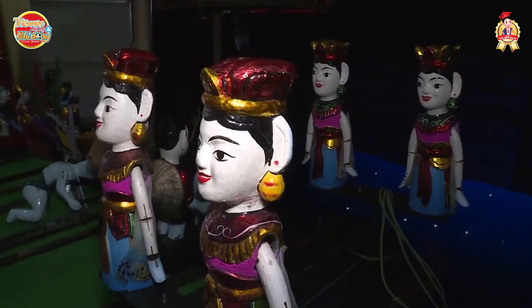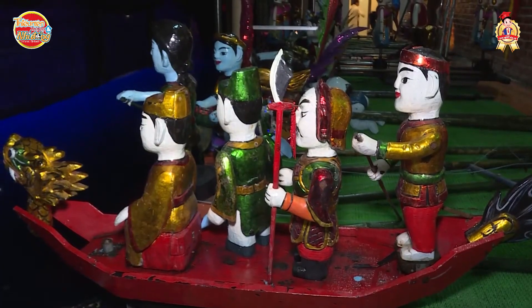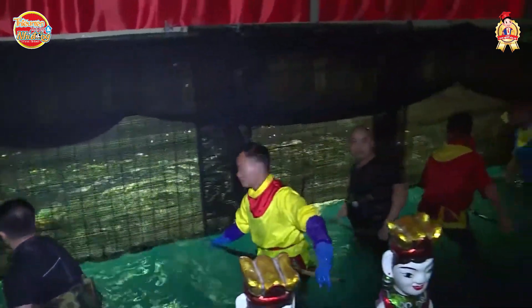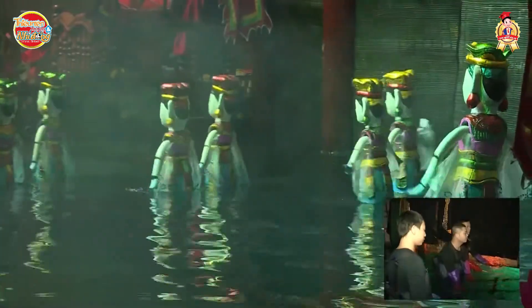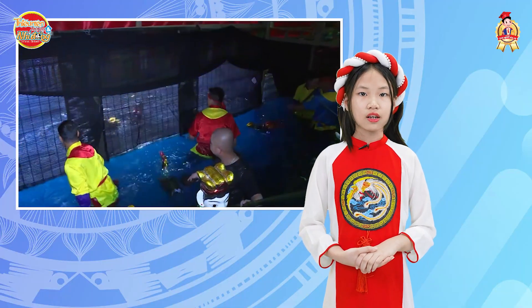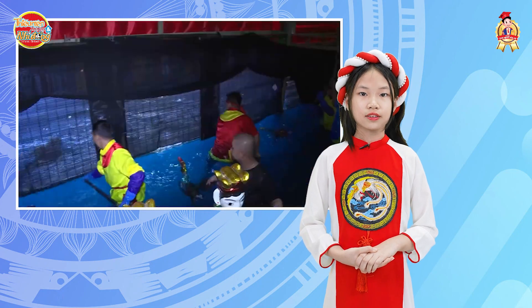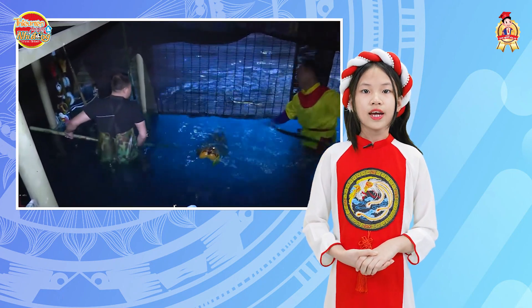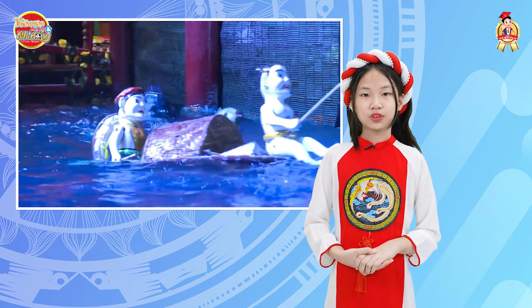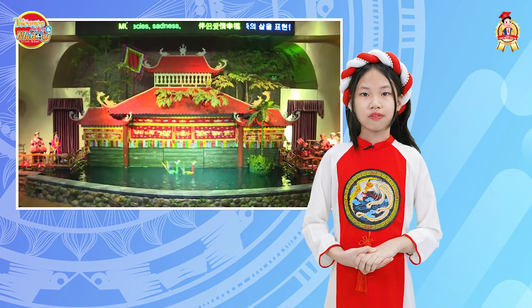As you can see, only from simple pieces of wood, our forefathers brought life into the puppets, making them lively, charming, and full of vitality. That is the genius of our ancestors — their intelligence, creativity, and the enduring value of the Vietnamese people. If you visit Vietnam, remember to enjoy a water puppet show to understand more about the culture of Vietnam.